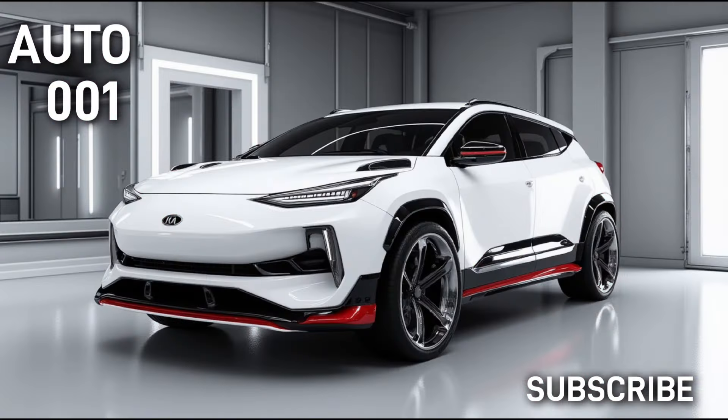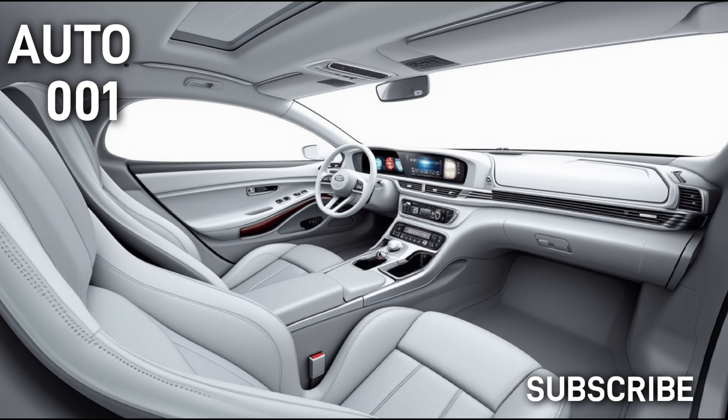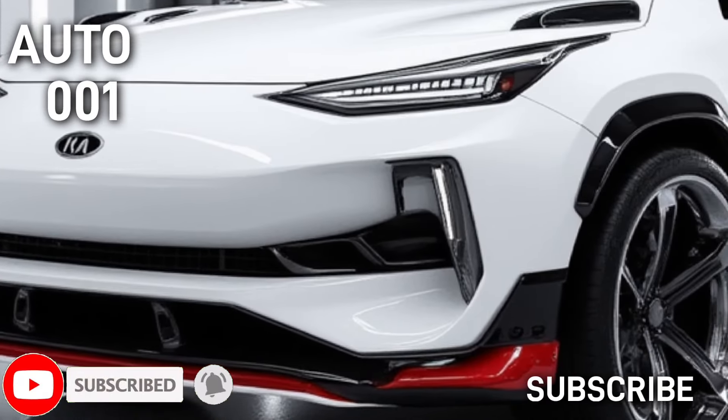The 2025 Kia Sportage is a compact SUV that offers a blend of style, technology, and practicality. It typically features a bold exterior design, spacious interior, and a range of advanced tech options.